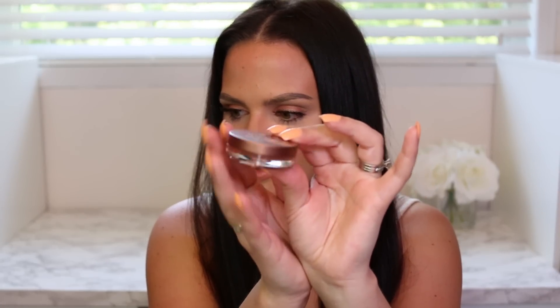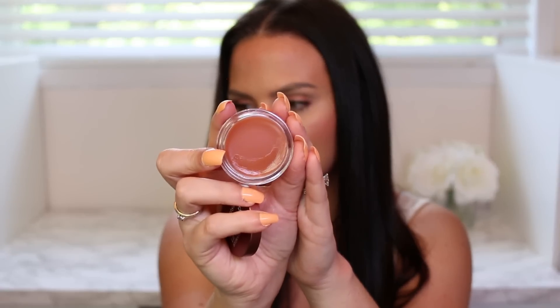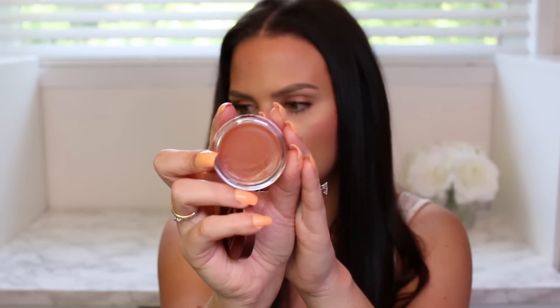On the Sephora app I picked up the Fresh Sugar Lip Caramel Hydrating Balm. You guys know I love lip balms — I go through them fast because I use them every single day. I'm obsessed with caramel and the packaging is gorgeous and super sleek. The product gives a really natural color to the lips, is very hydrating, super smooth, and smells amazing. No complaints — it's really nice.